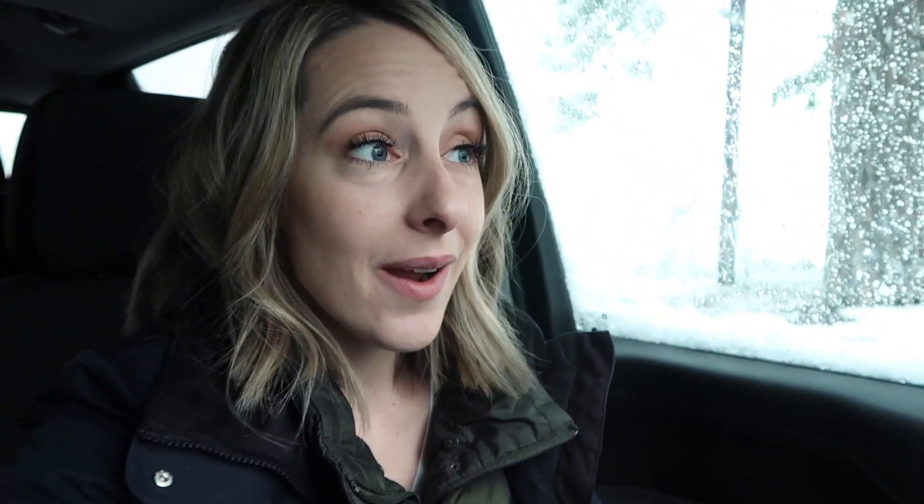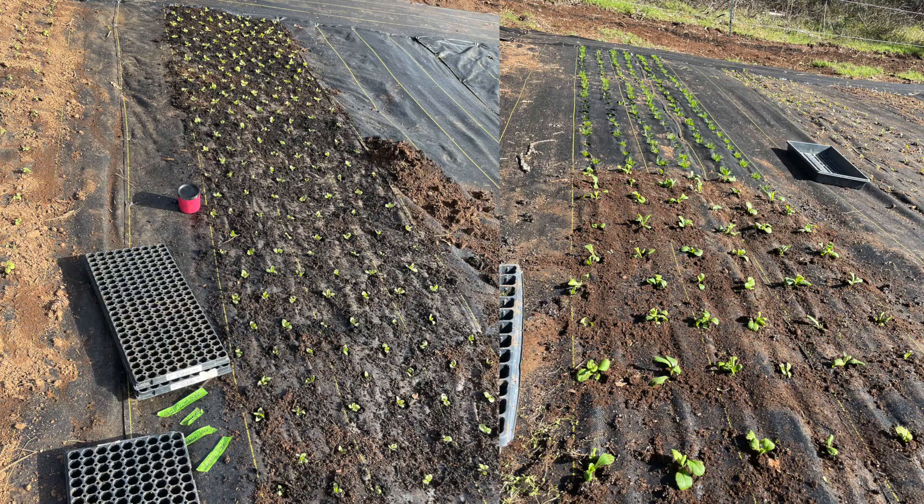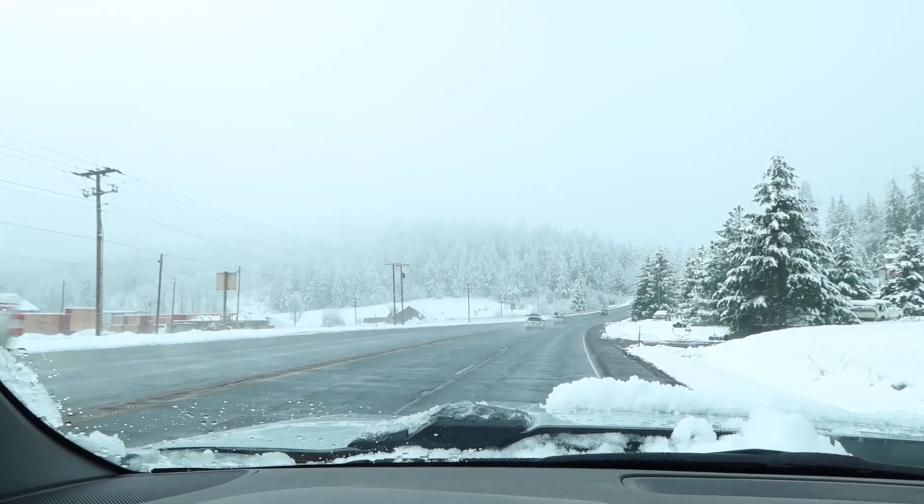We cleared the area, put down some landscape fabric. I've been burning holes and planting cool season annuals. Then midway through April, this Arctic blast hit — it's been crazy. We'll go out to the field, but I think there's maybe a foot of snow on top of my poor baby plants, so we're going to go out and check on those now.